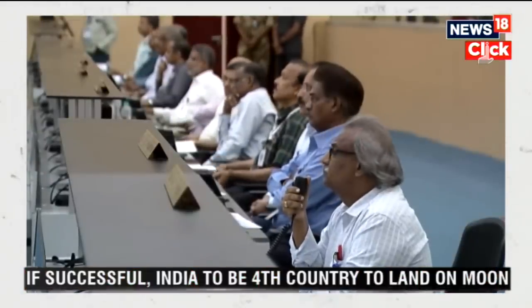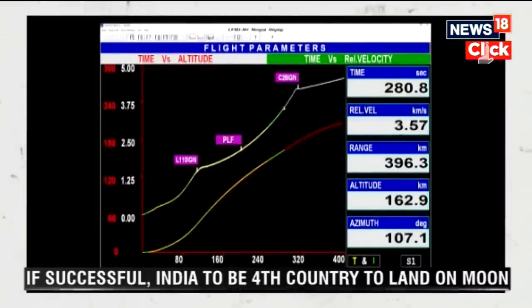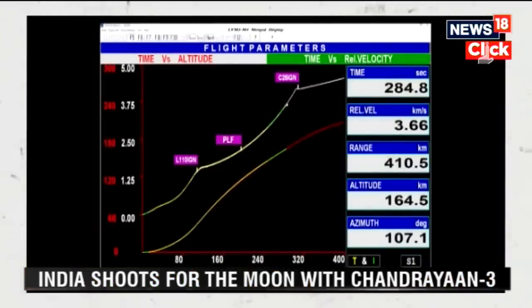N2O4 and UH-25, earth-storable propellant, will be used in the form of this stage charge.